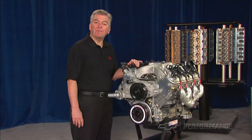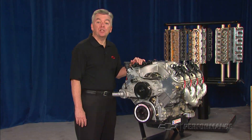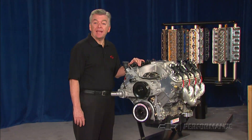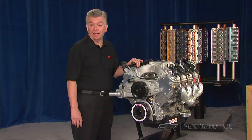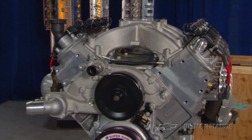For racing series that demand a conventional distributor, use Chevrolet Performance's LS front distributor cover kit, part number 88958679. The CT525 has no provision for a mechanical fuel pump.